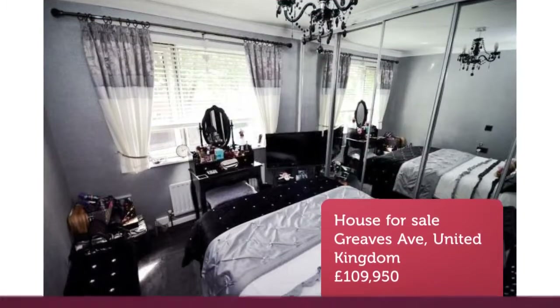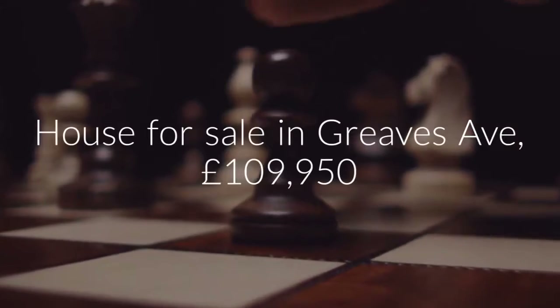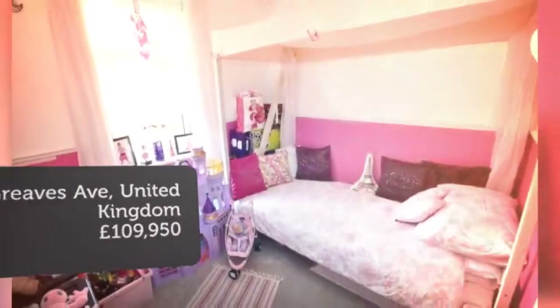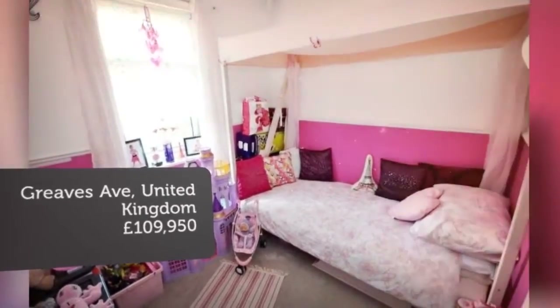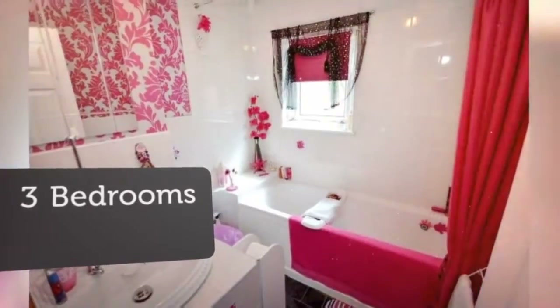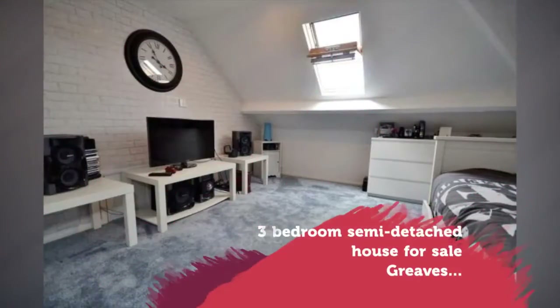EPC rating E51. Key features: semi-detached house, three bedrooms, two reception rooms, modern kitchen, large outbuilding, lawned garden, ideal first or family home.